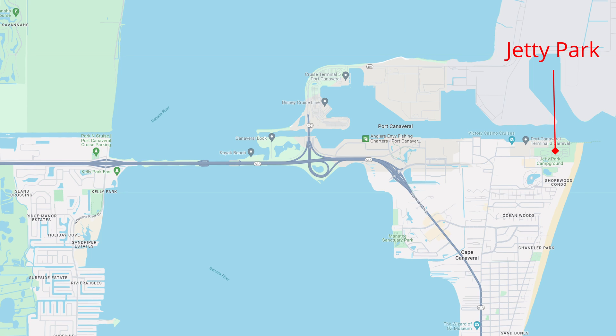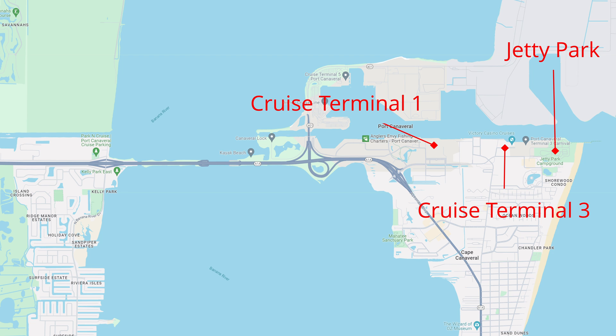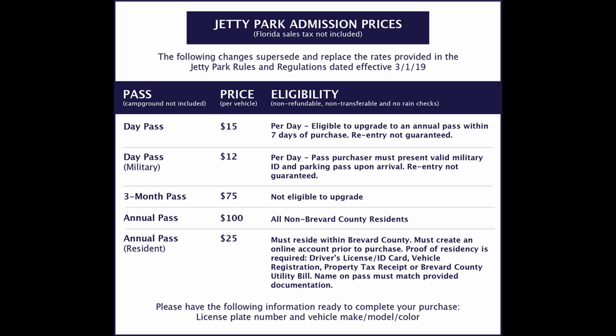I am at Jetty Park on Port Canaveral. If you go past the actual port terminals — Terminal One, Terminal Three, where Carnival and Royal Caribbean take off — go all the way to the end of that road and you'll run into Jetty Park. It's $15 to get in for a day pass, $12 for military, and if you have a Florida disabled veteran license plate, it's free to get in, if there's room.